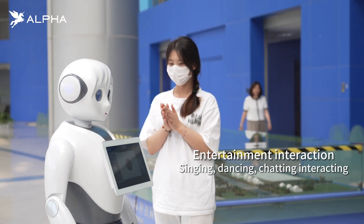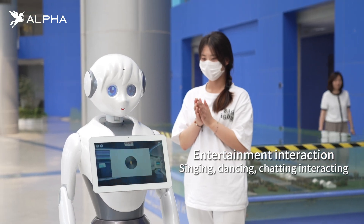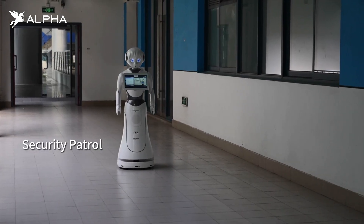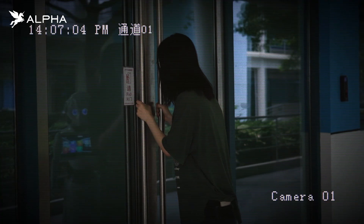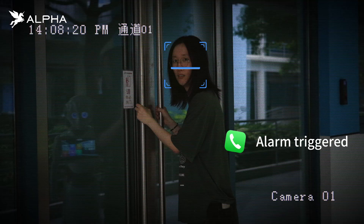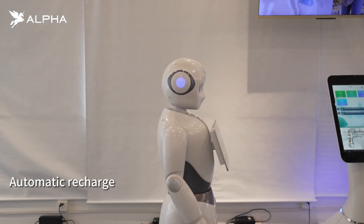Besides work, Alice also tells stories, sings, and dances. Alice can automatically patrol according to a set route at night, detect suspicious personnel, and issue a reminder in the background.